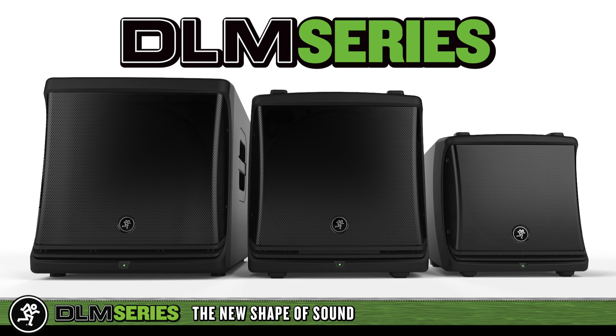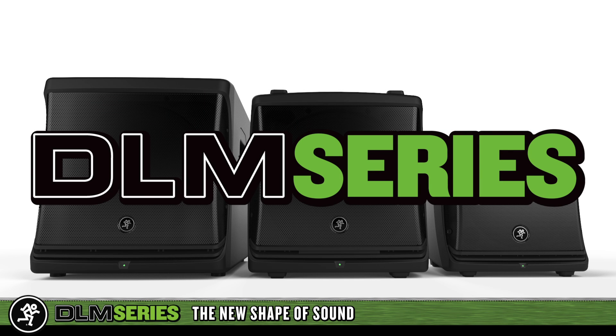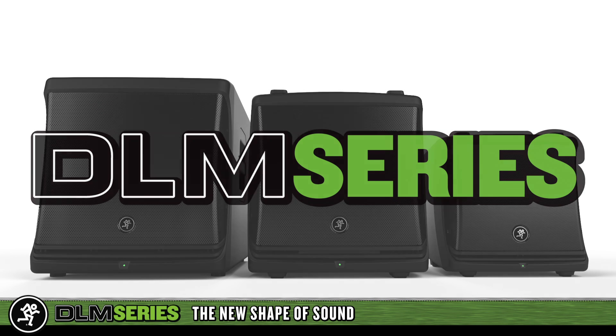Only Mackie, a proven leader in mixer and loudspeaker technology, is able to bring this level of innovation and performance to your next gig. Mackie DLM series powered loudspeakers — the new shape of sound.